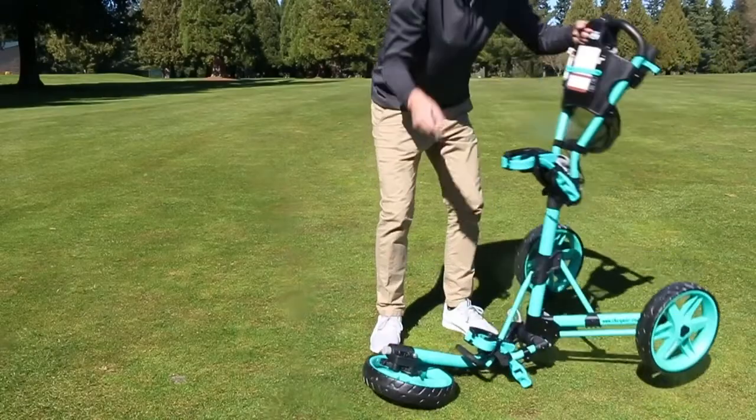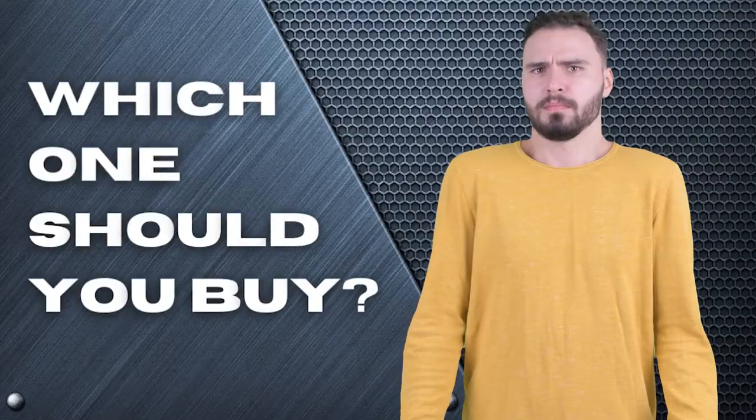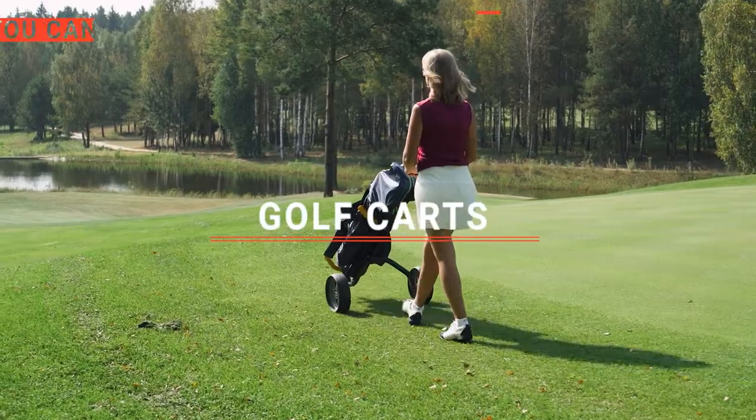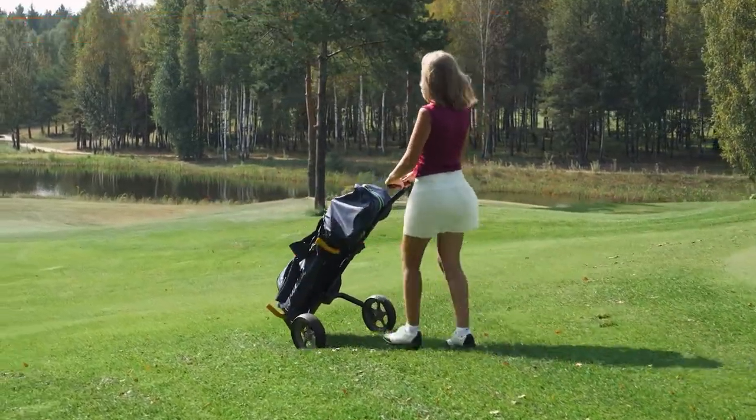The Omada? The Click Gear or KVV? Perhaps the Bag Boy or the Caddy Tech? Which one should you buy? In this video, we will be looking at the top five golf carts available on the market today and will tell you which one is best for you.